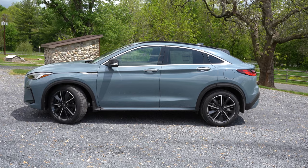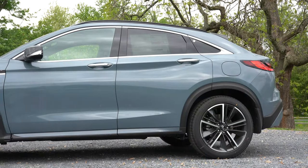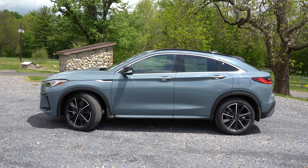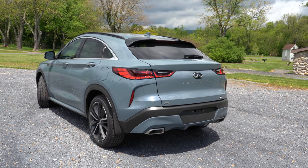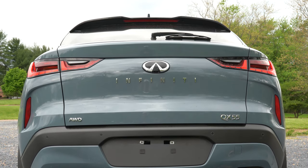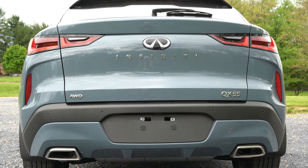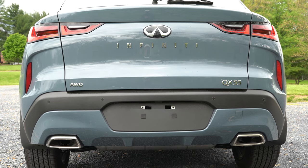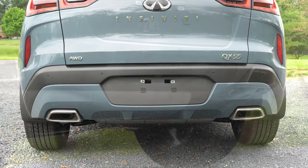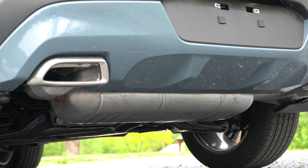The wheel configuration is the same across the board — 20-inch dark painted machine-finished alloys coming standard on every single trim level. That pretty much rounds out the side — it's a dang good looking side profile. Moving to the back: up top there is a body-colored shark fin antenna, just below a gloss black rear spoiler with an integrated brake light, rear window wiper, and LED tail lights. Infiniti lettering is spelled out horizontally, along with all-wheel drive and QX55 badging on the rear liftgate. Just below is body-colored accenting, the rear diffuser, and dual exhaust outlets with satin chrome tips — so here is that exhaust clip.